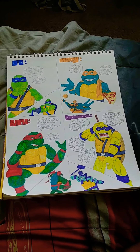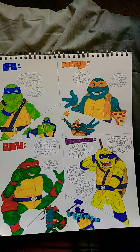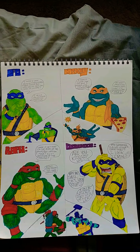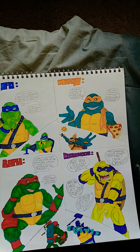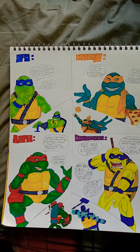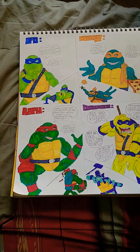What up everybody, it's your boy the fifth ninja turtle, aka Dubois. I did an illustration last year — this is from last year — and this is the real TMNT reacting to Rise of the TMNT.